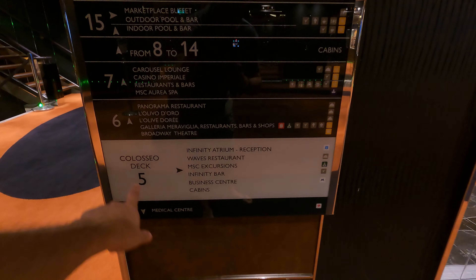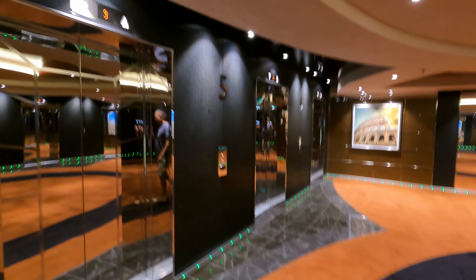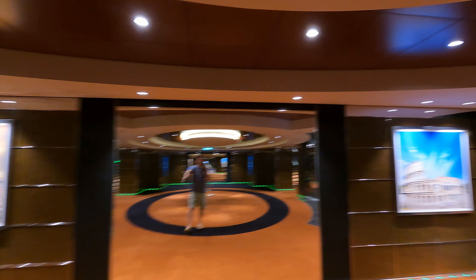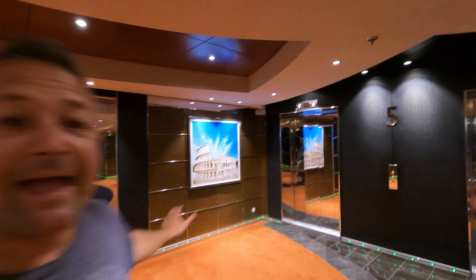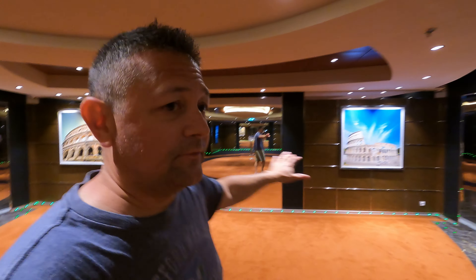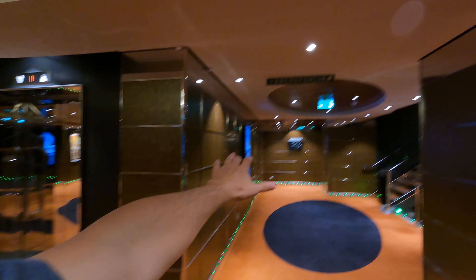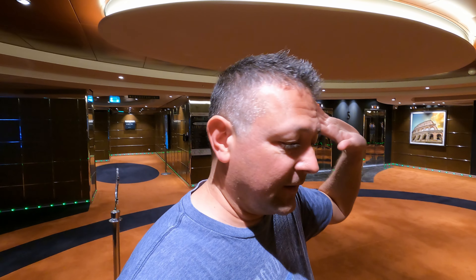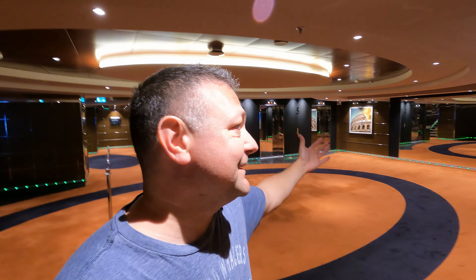Let's go down to deck 5. Here we are on deck 5 — I'm at the forward of the ship, and I did this on purpose because this is where the ship gets confusing. If you come down on deck 5 forward, you can't go anywhere — you're blocked off. So if you're trying to get to the public areas on deck 5, you have to use the aft elevators because back here are all guest rooms. I just wanted to point that out. I'm going to head to the other side and show you deck 5.